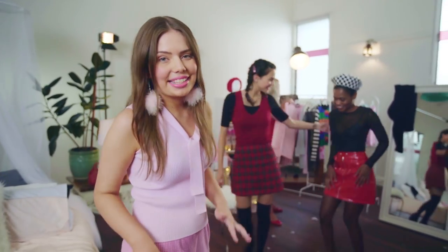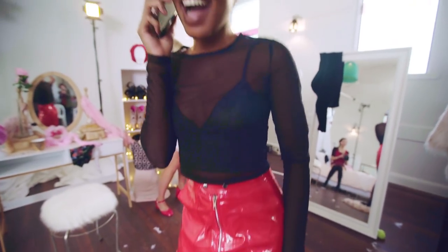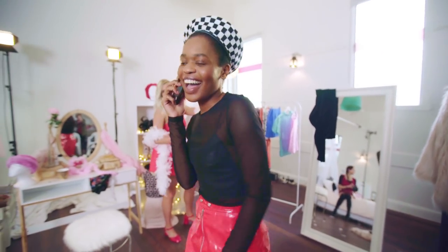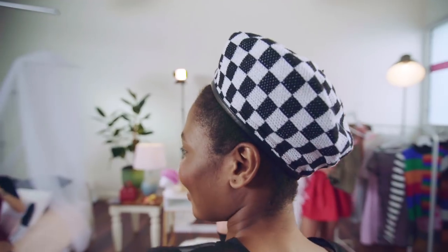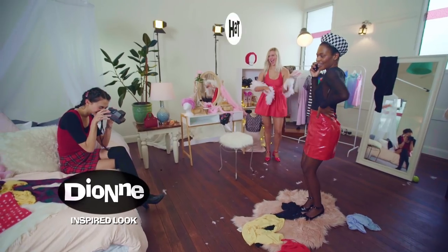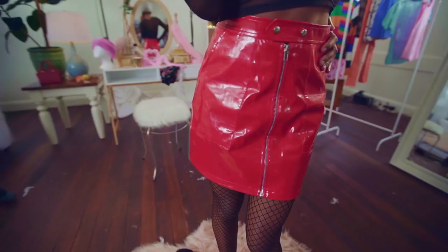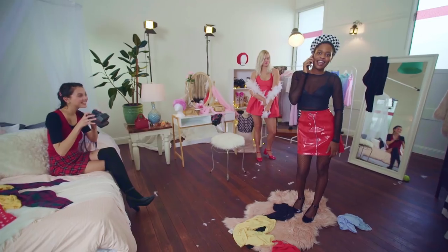This look is all about taking more risks, teaming your mesh shirt with a PVC skirt. And if you're really feeling daring, throwing on a beret and some fishnet tights. I stuck with my favourite colour palette of red, black and white, but don't be afraid to try even brighter colours and bolder patterns with this look.